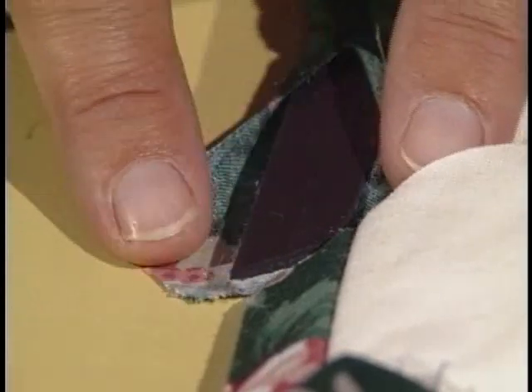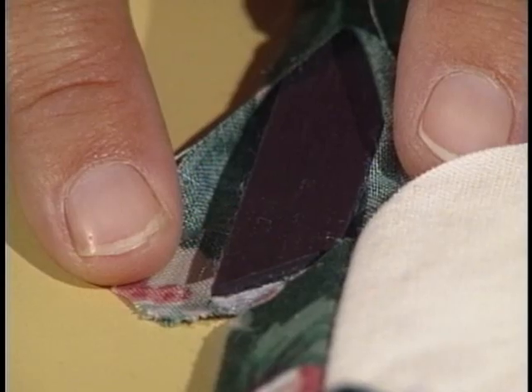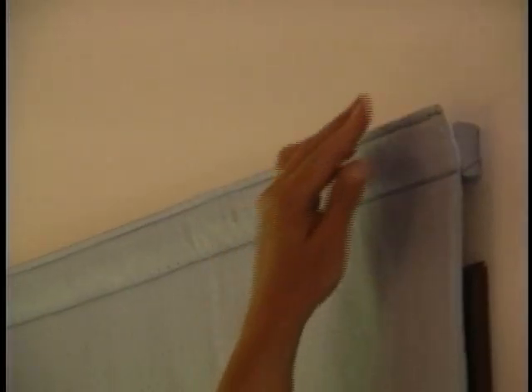Magnetic strips run along the sides and bottom of the window frame that ensure the self-sealing process to keep out drafts and provide extra insulation. Thin magnetic strips concealed inside the shade edge attach the shade to the matching strips around the window frame. These shades are attached to a board over the window frame with a Velcro strip.